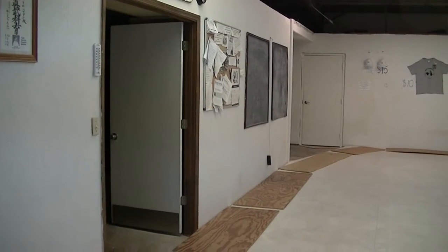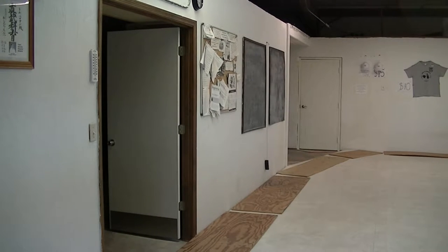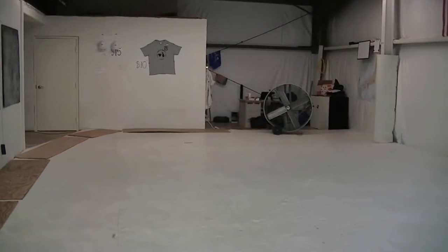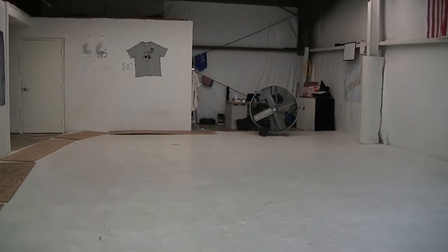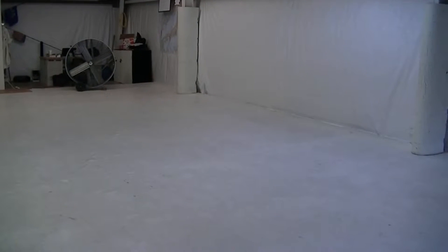Farther down you can see I have two chalkboards — actually three, because I designed one to be reversible with a chalkboard on the back. Back here in the back I have a large fan, and up here in the front I have a second large fan. If the temperature is 90 degrees or below, it's actually pretty comfortable in here.